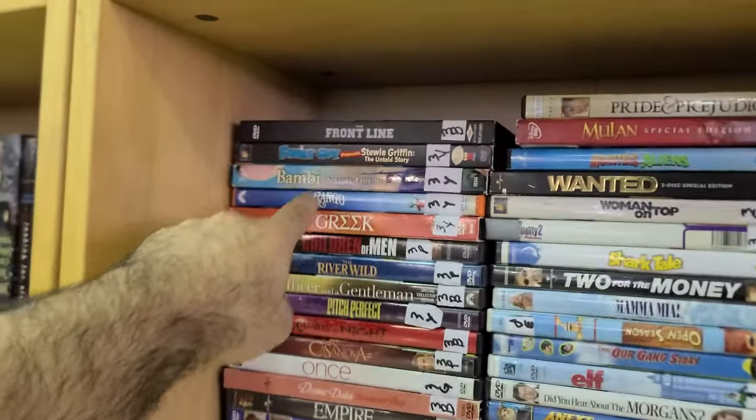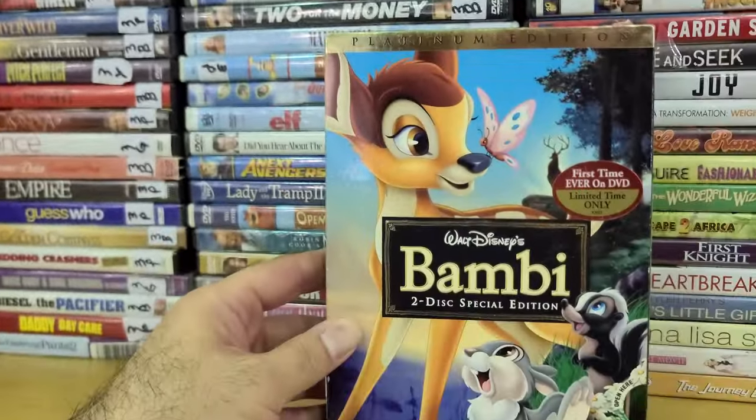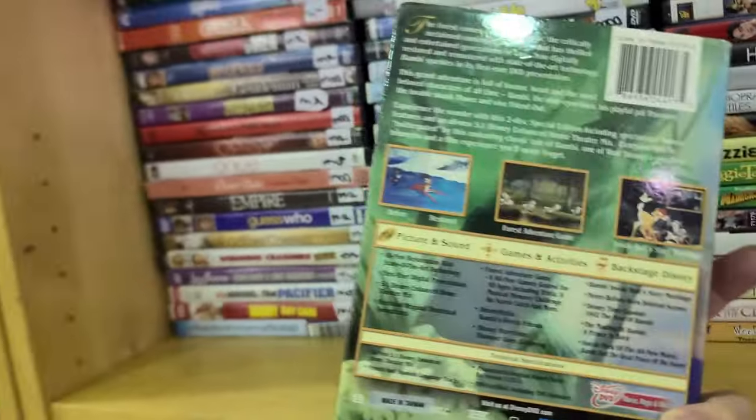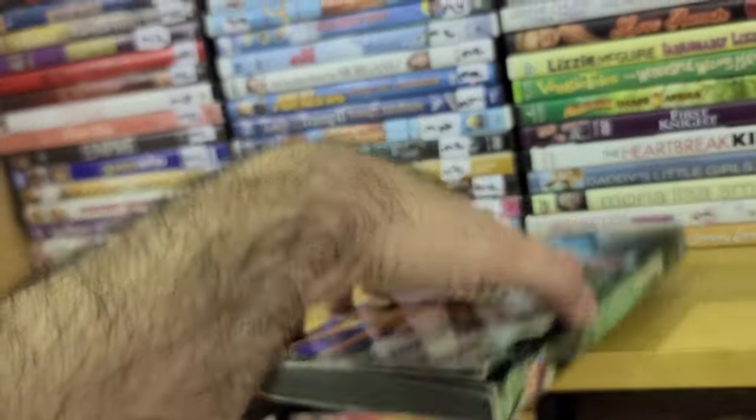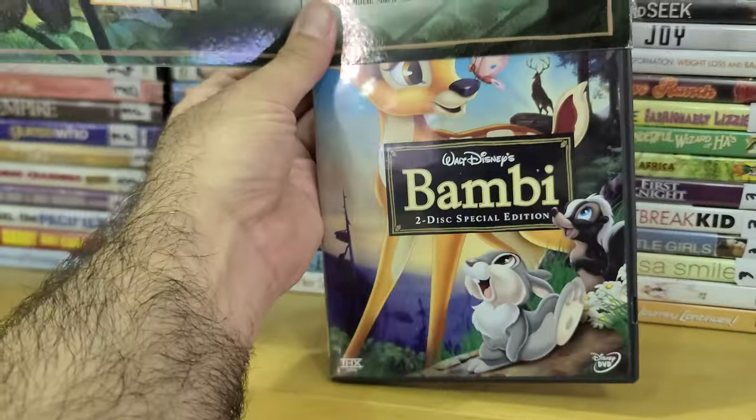I think this is a cool find too — they've got some nice Disney features here. This is the Platinum Edition of Bambi, a two-disc special edition. Let me see if I can open it up.